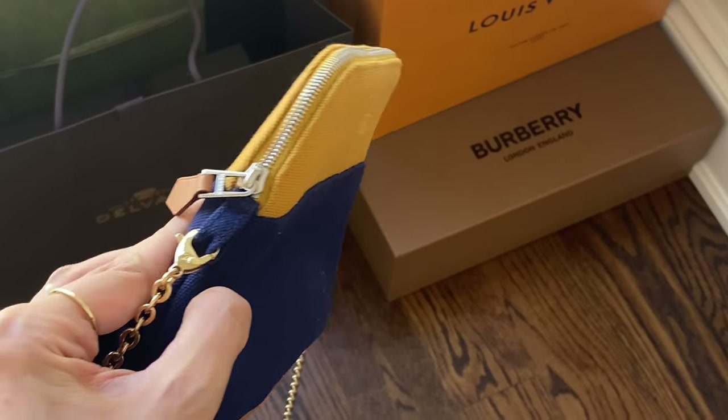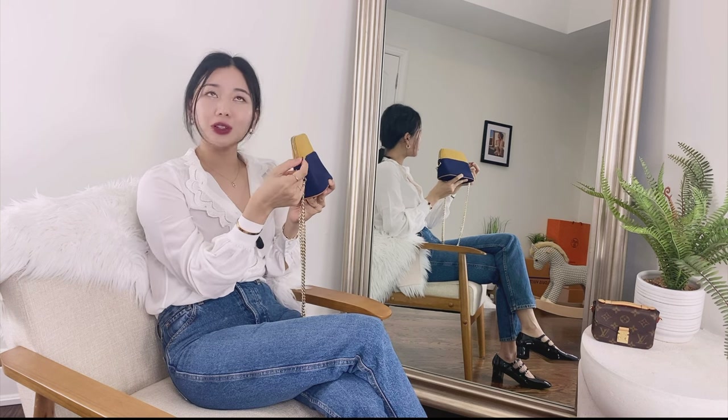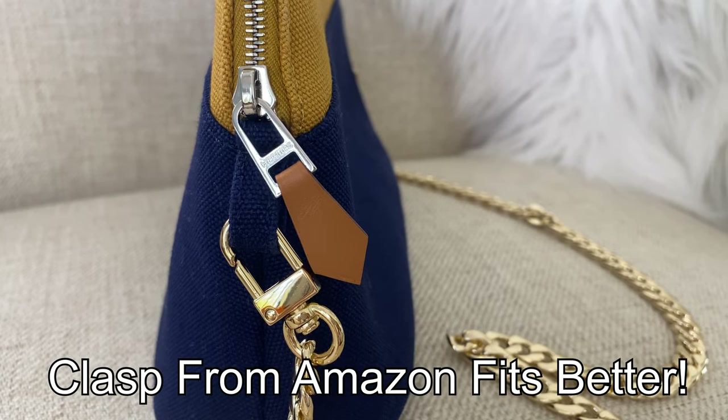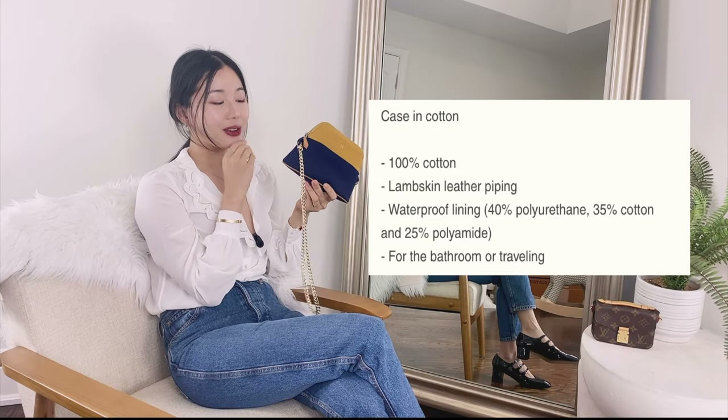I'd like to also add that, like other toiletry bags, the tab — or the Brita Brack, I should say — the tab here is leather, and the lining on the bottom over here is leather too. So that's just an FYI.